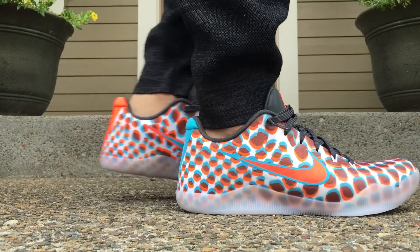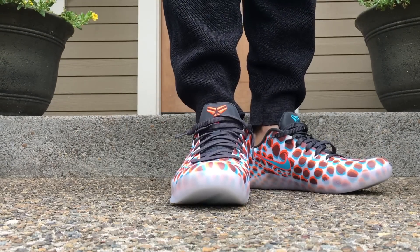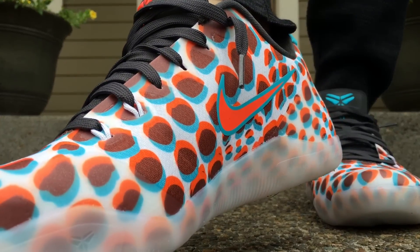I just think these are an all-around just a dope pair of sneakers to have. Definitely one that's fun and different than what most people have out there.